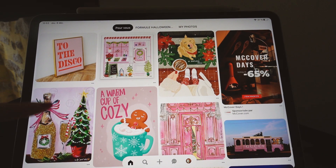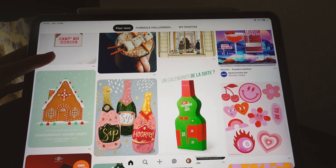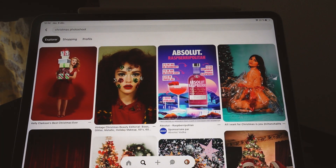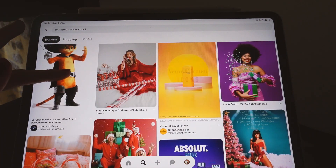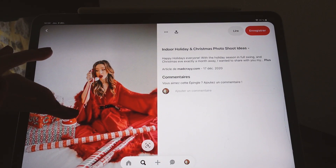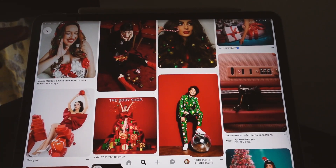À cause de mon générique, regardez ce qu'il me propose ! En gros il faut marquer 'Christmas photoshoot'. Nous pour le shooting de Noël on va partir sur un truc un peu plus comme ça. Mais là on veut faire du lifestyle ! En vrai ça c'est pas mal, c'est un peu élaboré quand même. Là je veux vraiment vous faire les photos un peu simples.